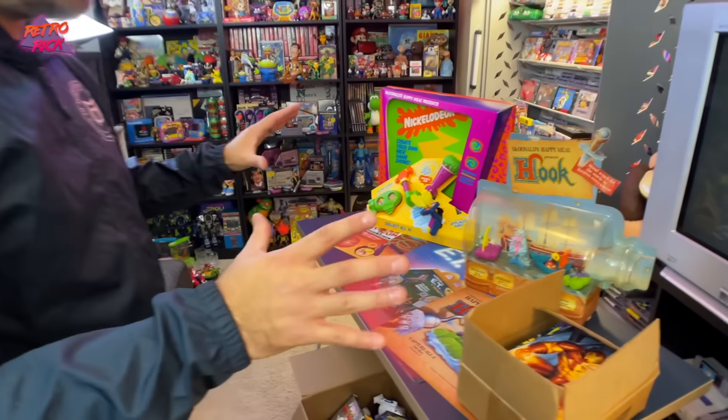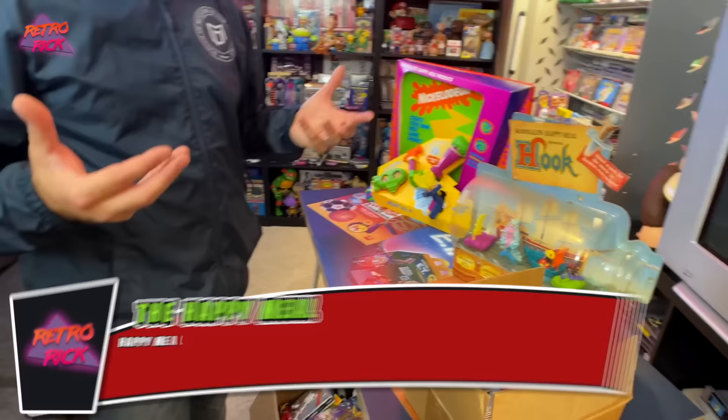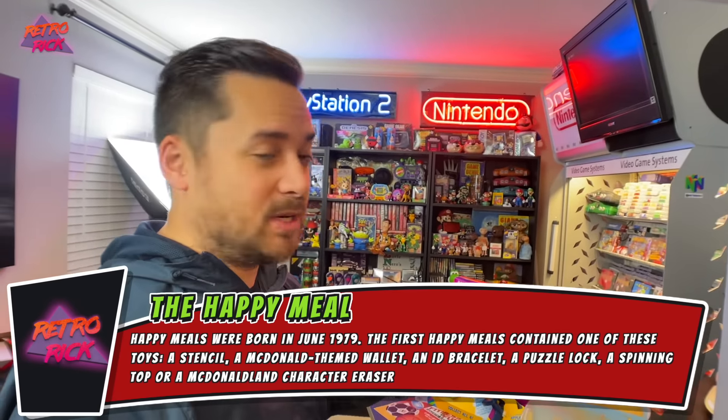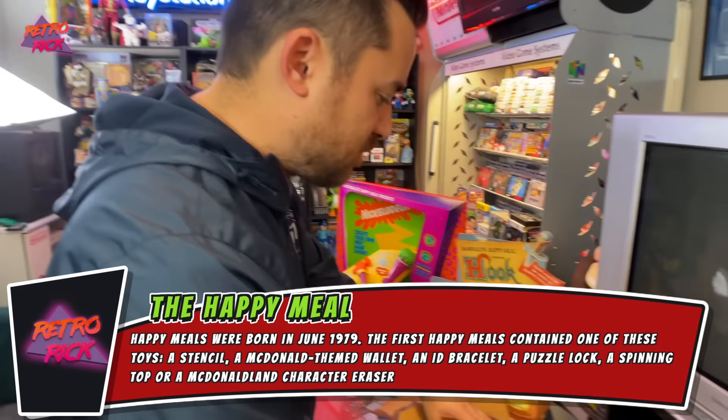He got most of the really cool stuff at a flea market in Missouri, and all the McDonald's stuff was like 75% off. He was like, dude I knew you were going to love some of these pieces. Let's go through these comics first.